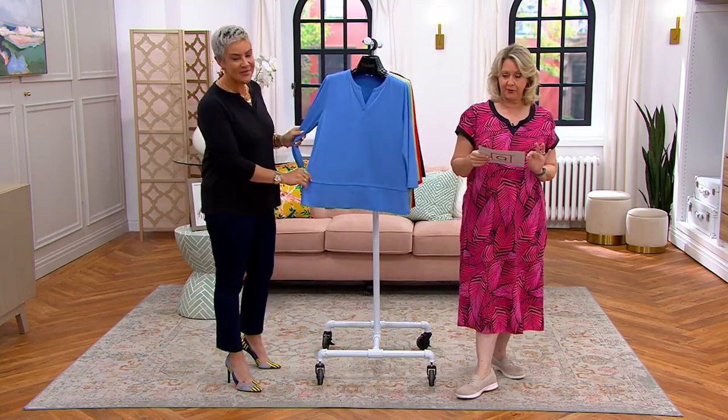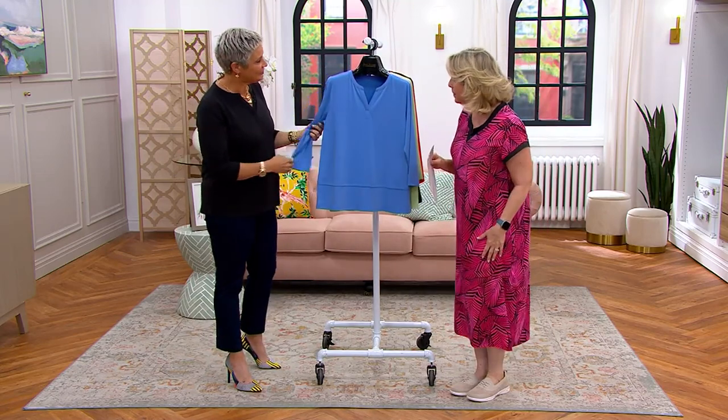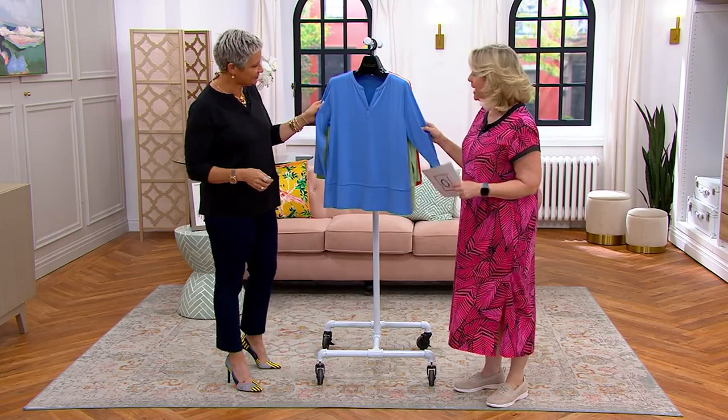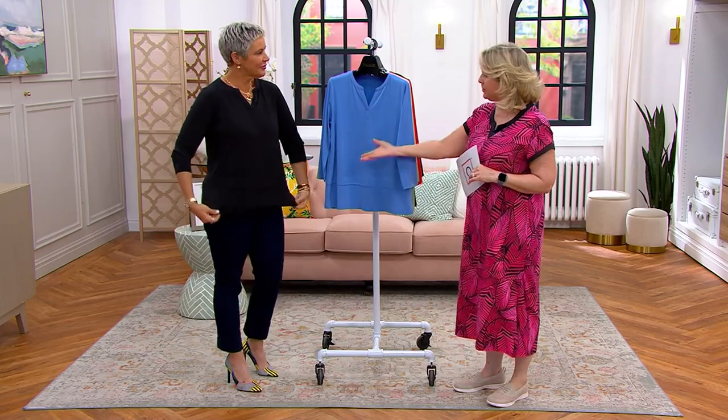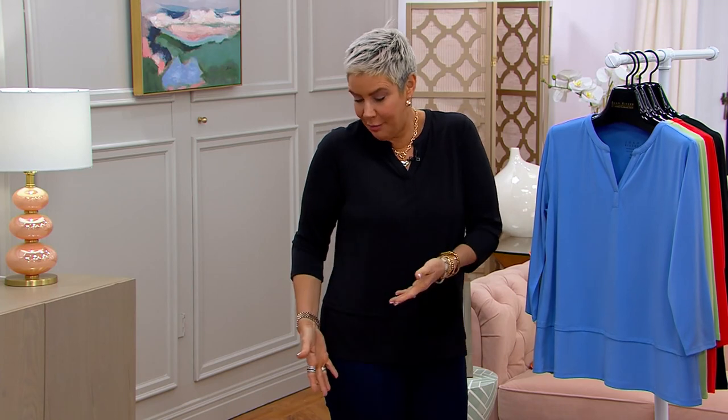Size is extra extra small to 3X. Let's talk about this because I love blouses and I'm always looking for something. You look beautiful in just a pair of jeans, a top, a pump, a little jewelry — good to go.